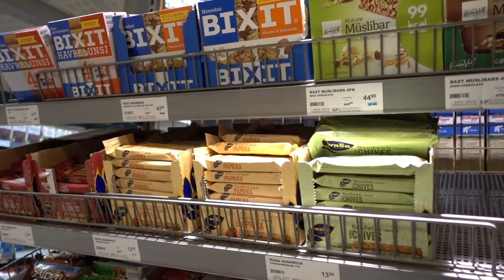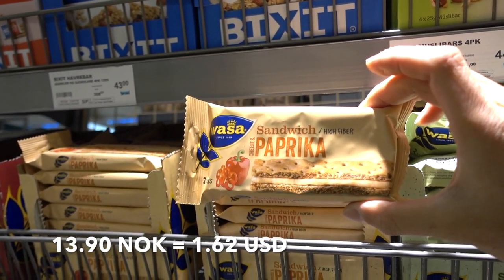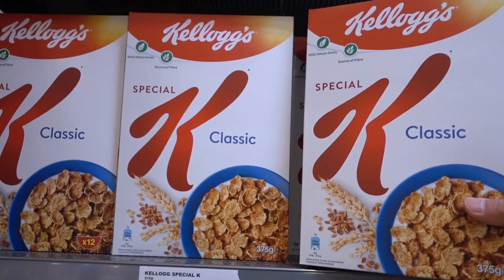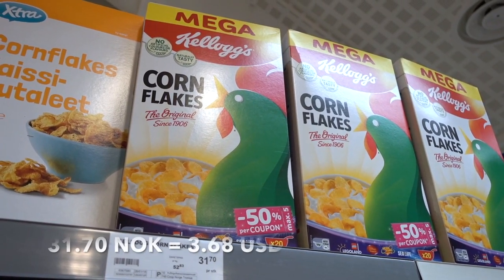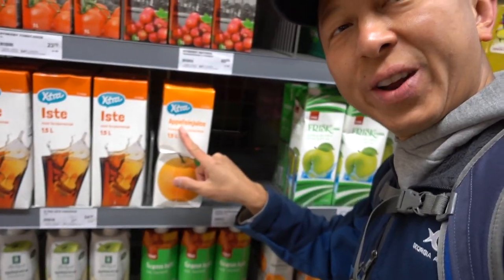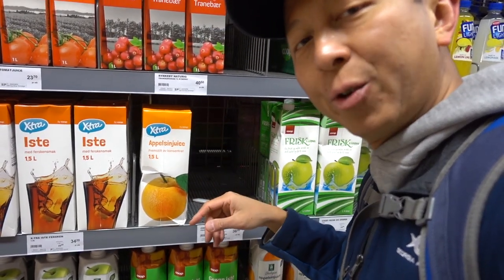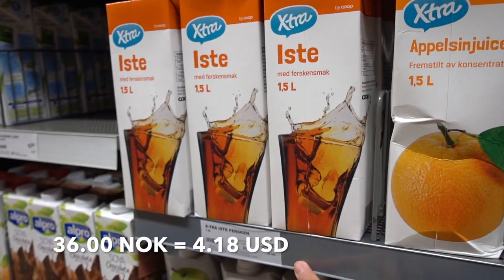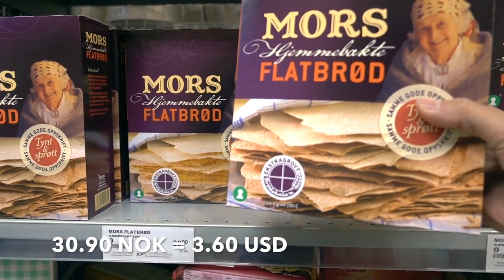Granola bars and snacks — a sandwich paprika one is 13.90 kroner and another is 18.50 kroner. Cereals like classic K and cornflakes are 31.70. Nutella jar is 39.90, and orange juice — it's called apple seam juice for some reason — is 36 kroner. Iced tea is 34.20 kroner and flatbread is 30.90 kroner.